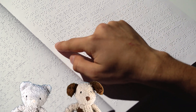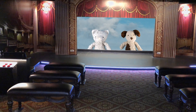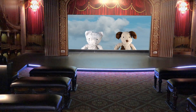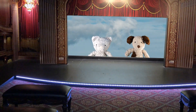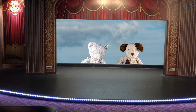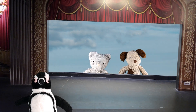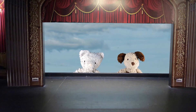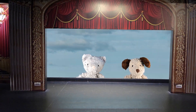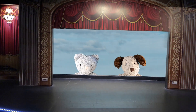I wish I could read braille, but I never needed to learn how. Since there are so many things to learn, it's hard to make time to learn everything. A lot of people only learn braille because they need it. Do you know anyone who can read braille? It's always okay not to know things — there's always more to learn for your whole life. Even when I'm old, dog? Yep, even when you're old, it's still fun to learn.